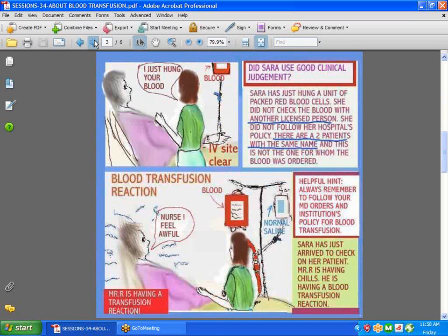Let's talk about when that order is given and the blood is hung. Here's Sierra — did she use good judgment? She hung blood, but here's the problem: she never took the trouble to check the blood with another licensed nurse. She did not follow her institution's policies and procedures. The patient develops a reaction, saying 'nurse, I feel awful.' He is having a transfusion reaction, and now the patient is having chills.